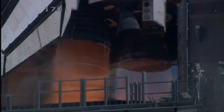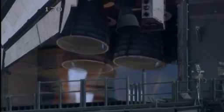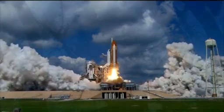Seven, six, five — three engines up and burning. Three, two, one, and liftoff of Space Shuttle Discovery!